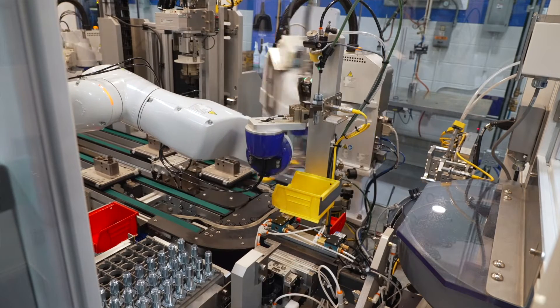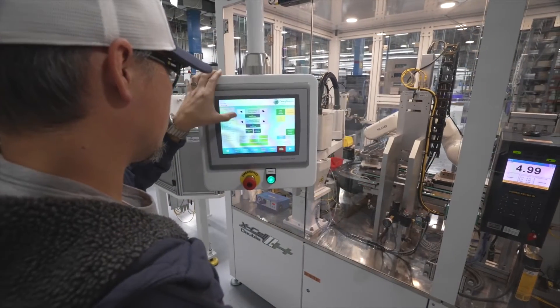Today we're standing in front of our SV10 solenoid automation cell. This cell produces our SV10 product line which goes into almost all of our manifolds that we ship to our customers. Hydroforce chose to automate production on the SV08 and SV10 to help meet our customer demand and to stay competitive within the region.